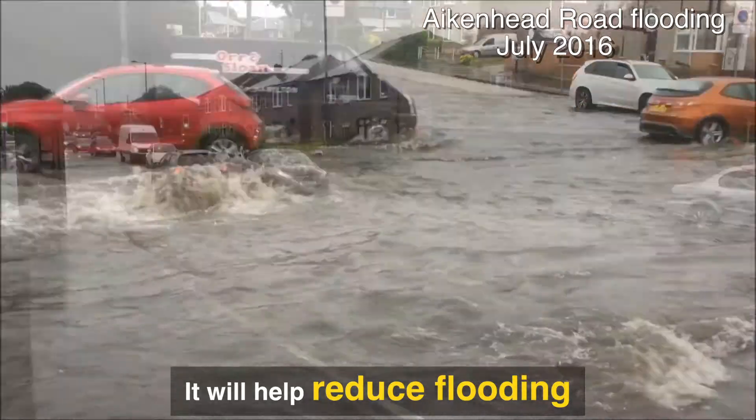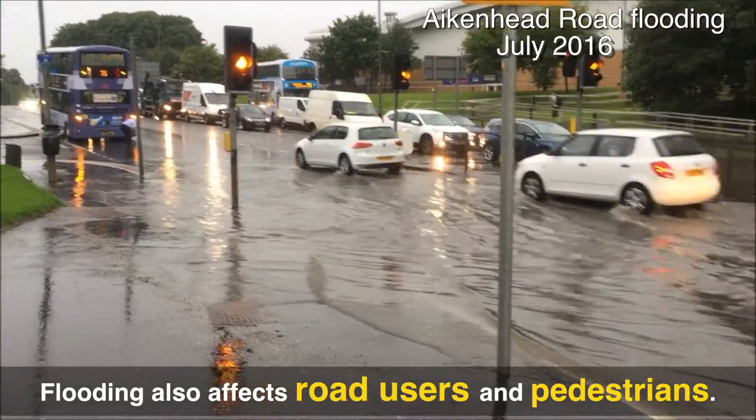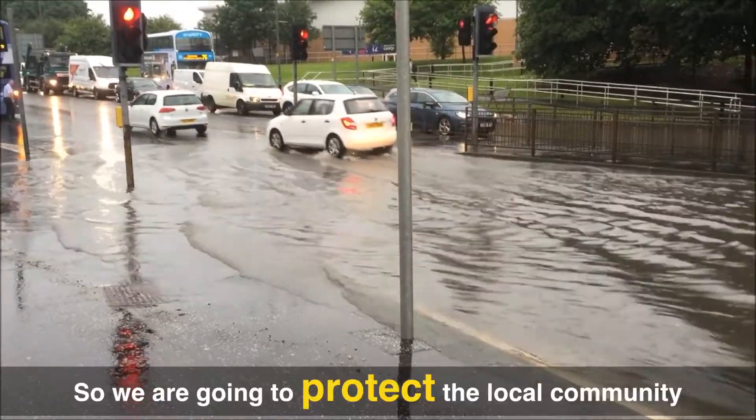It's going to help us to reduce flooding. There are four properties here that are impacted by internal flooding. Flooding also affects road users and it goes onto the pavement.